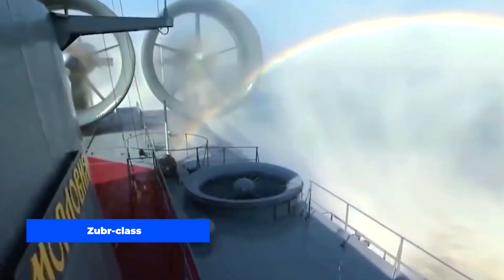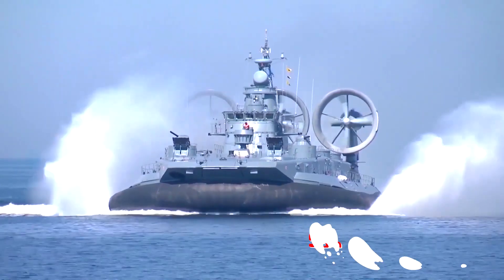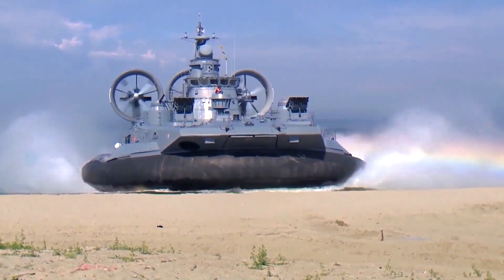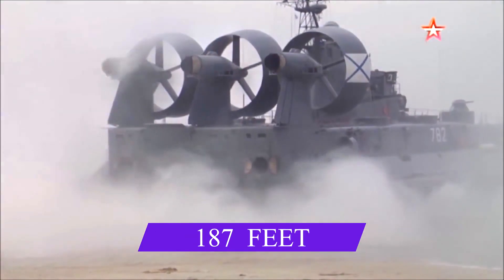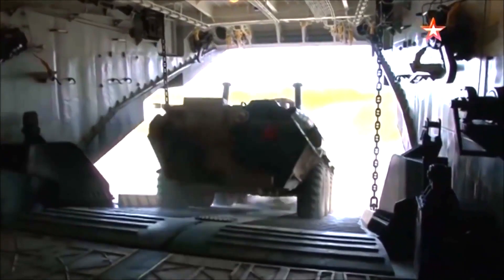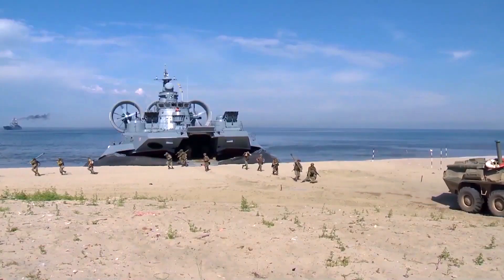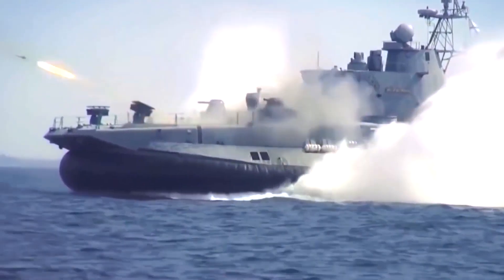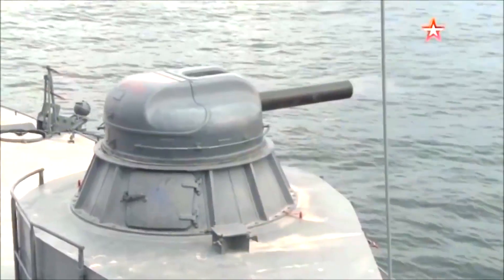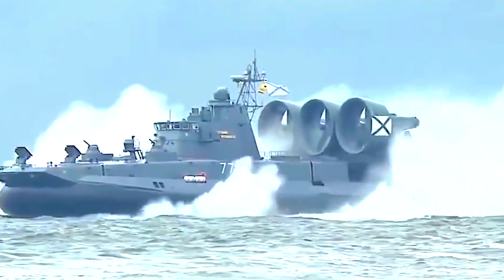The Zubr-class is a type of Soviet-designed hovercraft that is currently the largest in the world, with a standard full-load displacement of 555 tons. Designed to transport amphibious assault units from ships to shore, such as Marines and tanks, it has a length of 57 meters and a beam of 25.6 meters. It is capable of carrying three main battle tanks, ten armored vehicles with 230 troops, eight armored personnel carriers, eight amphibious tanks, or up to 500 troops. The craft is outfitted with two stabilized multiple rocket launchers, Igla portable air defense missile systems, and two AK-630 mm automatic rifle mounts. Zubr has a range of 300 miles and a top speed of 55 knots, though it has been known to exceed 63 knots under certain conditions.